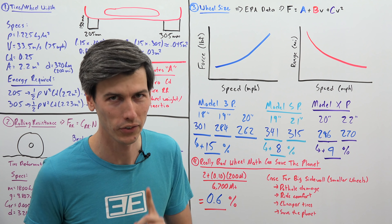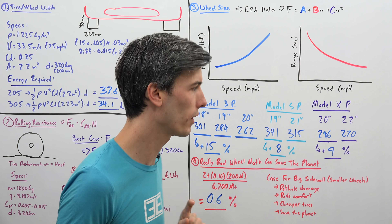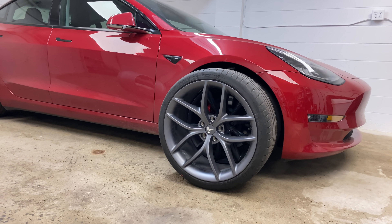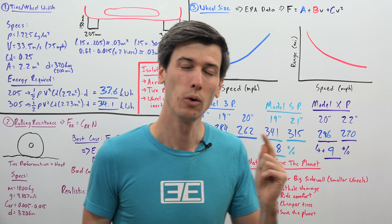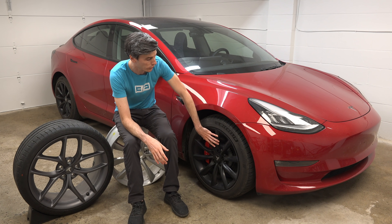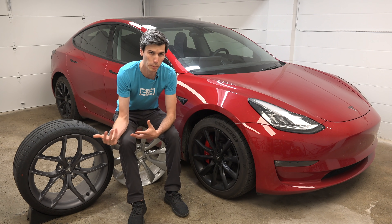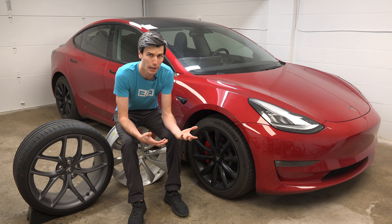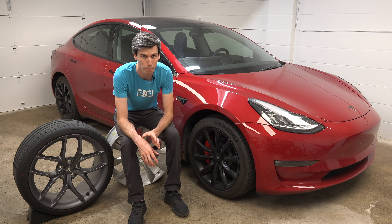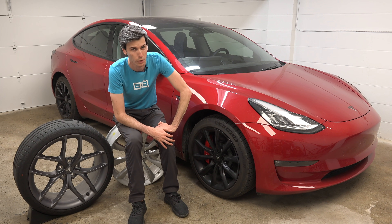If you come across a Tesla owner who says they own their Tesla because they care about the environment, and you see they have the largest wheel size option, you can ask them: why do you hate the environment? Another interesting point is that if smaller wheels extend your range, you can theoretically get away with a smaller battery pack. Since the battery pack is one of the most expensive components of an electric car, this could dramatically reduce the vehicle's price — a huge benefit to going with smaller wheels.